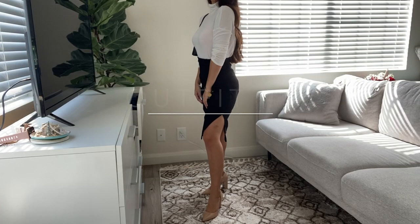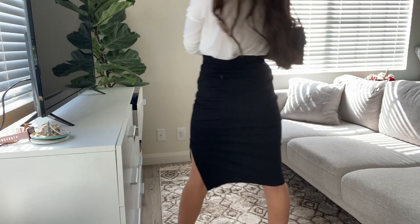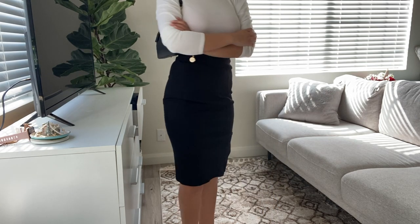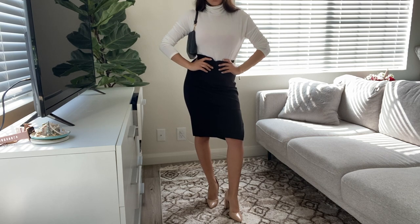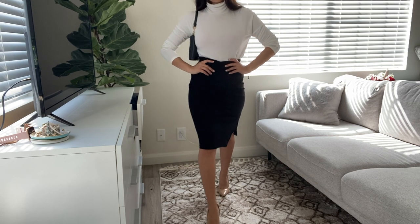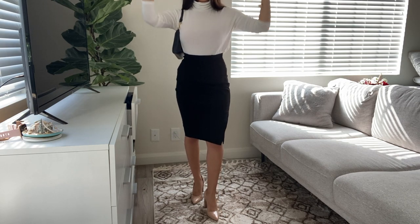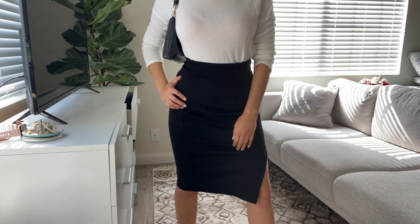Oh my gosh, I am obsessed with outfit number three. It definitely makes me feel like a woman. I'm just wearing a black pencil skirt that I got from Express, and I paired it with a super simple white cotton turtleneck top from Abercrombie & Fitch. And again, I am wearing that Coach bag and the heels that I got from Nordstrom.